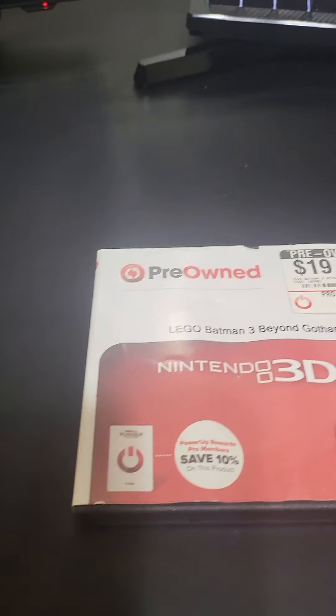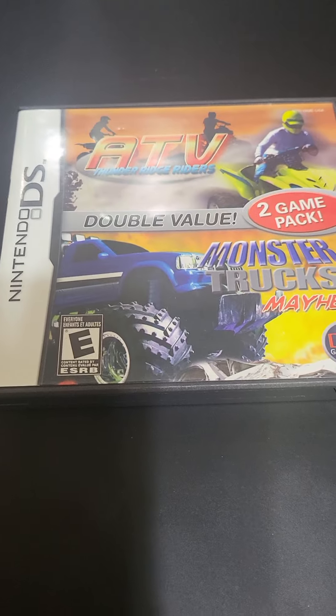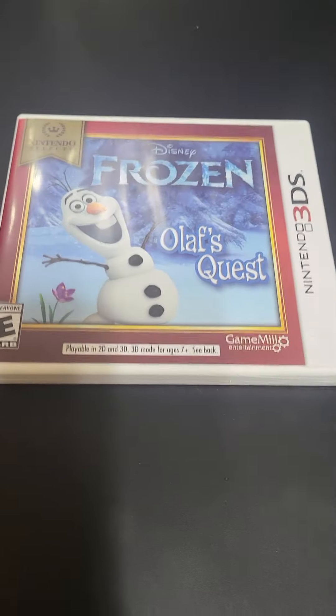So I'll just run through these DS games. We got Lego Batman 3: Beyond Gotham, Phineas and Ferb, Sims Animals, Lego Battles: Ninjago, ATV Thunder Ridge Riders and Monster Trucks Mayhem Twin Pack Double Value, Tough Masters 2, Batman The Video Game, Lego Batman 2: DC Super Heroes, Frozen: Olaf's Quest — that's a Nintendo Selects there, very nice — and Super Mario Land 3D. Glad we picked up that one.